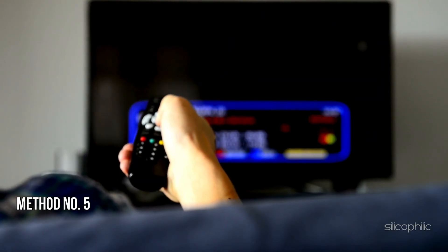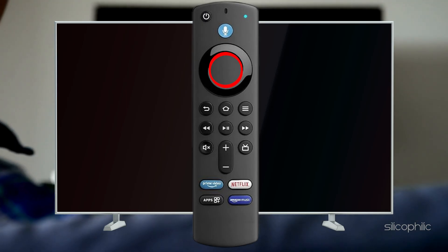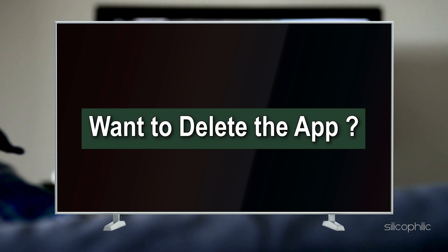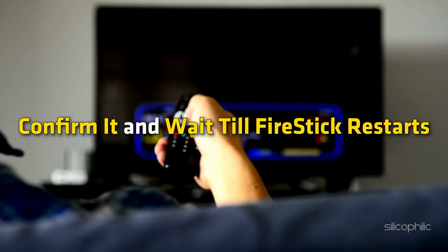Method 5: Reinstall the Problematic App. You can press and hold the round button and the play button at the same time. A message should appear asking if you want to delete the app. Confirm it and wait till the Fire Stick restarts.